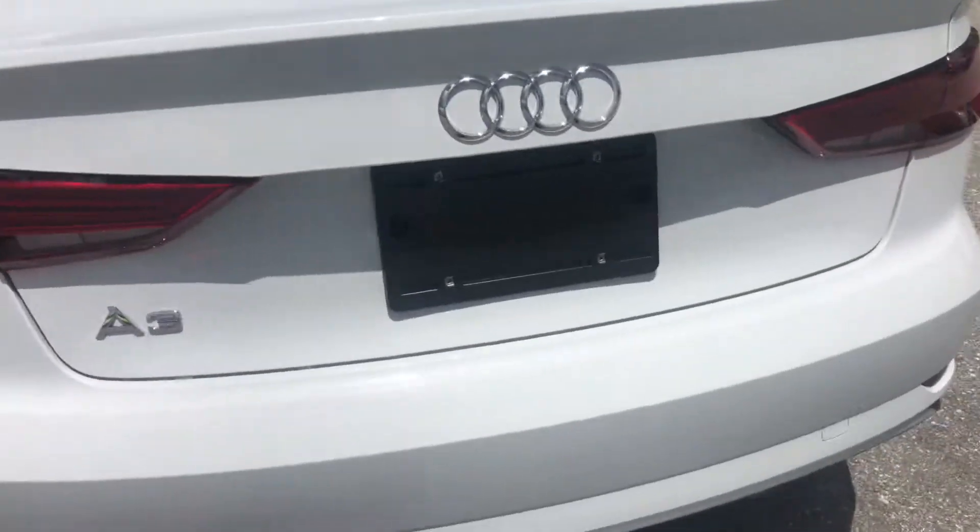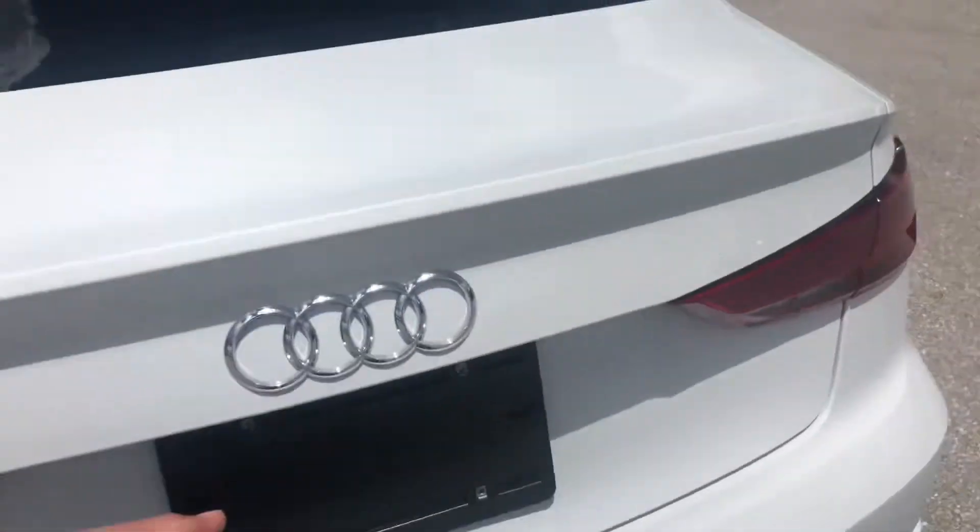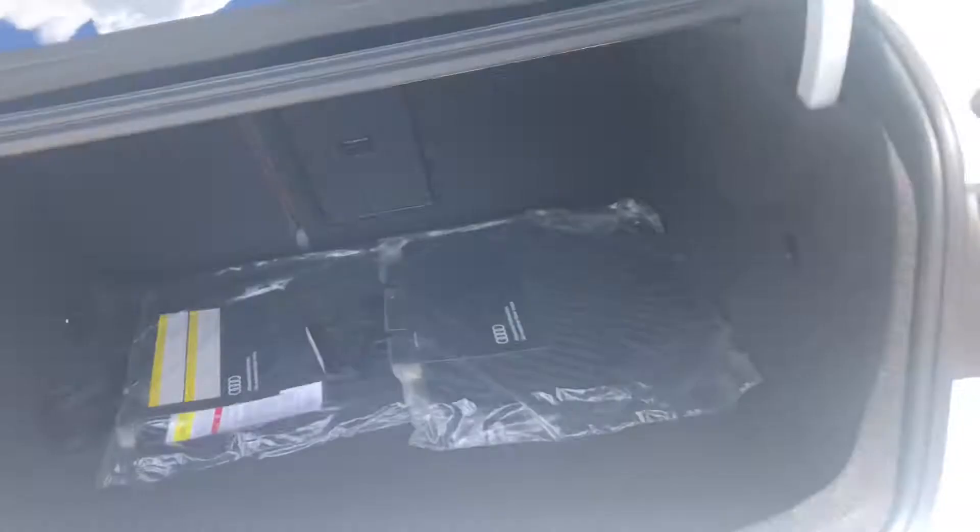Rear bumper looks fantastic. Really no wear whatsoever on the bumper. Brand new Audi mats, never even taken out.